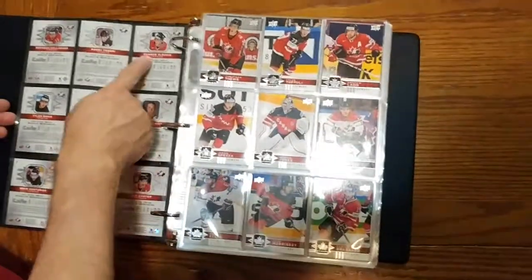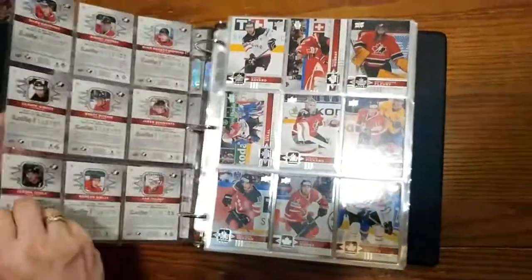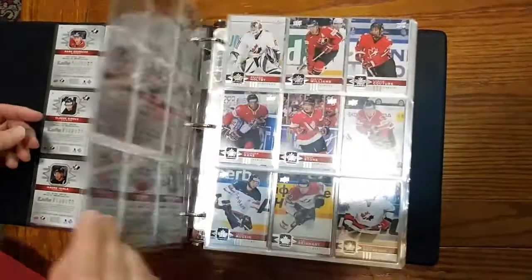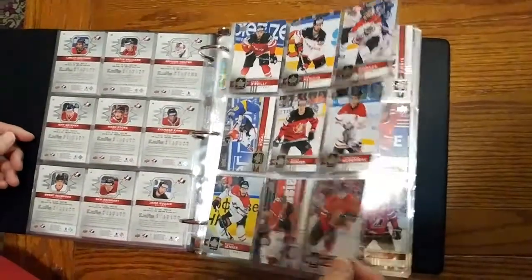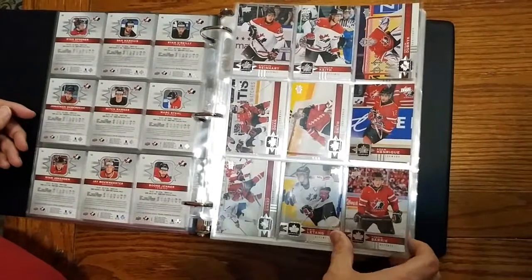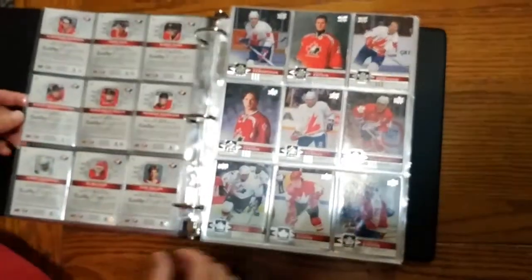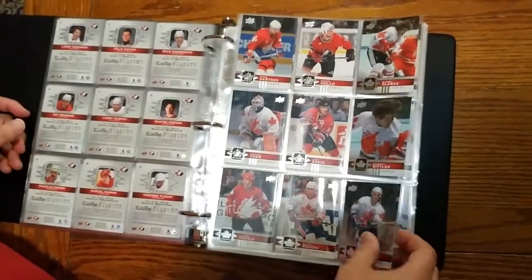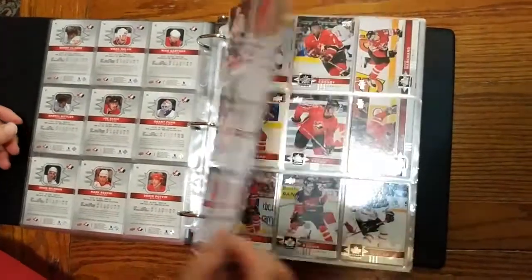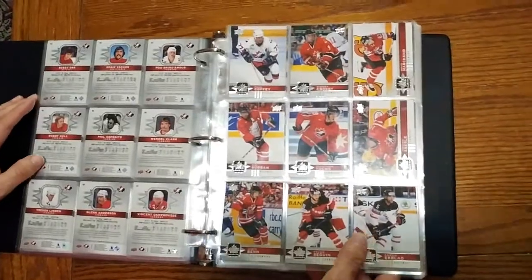It's numbers 1 through to 100. So we're up to 36 here, 45, 54, 63, 72. So these are all your regular base cards — 81, 90, and 99. Card 100 is Paul Coffey, and then we get into the short print base cards.